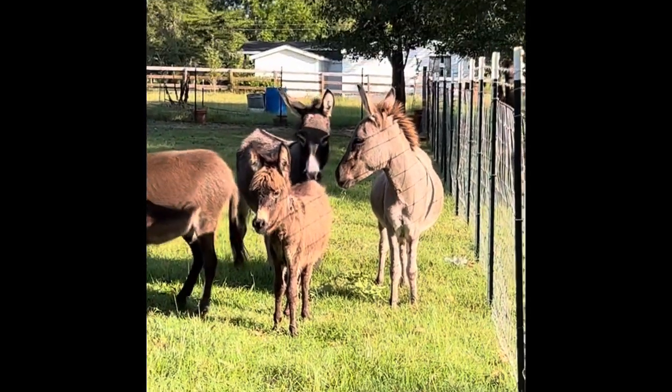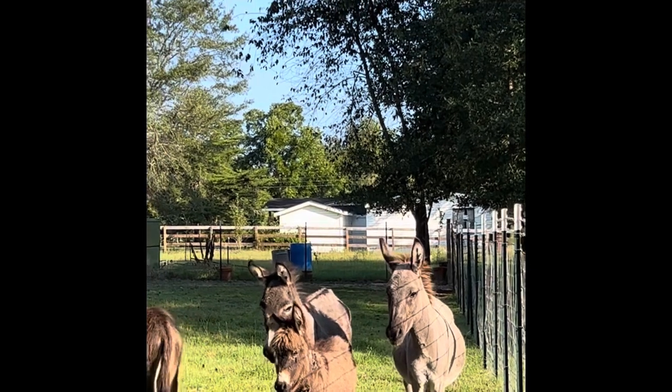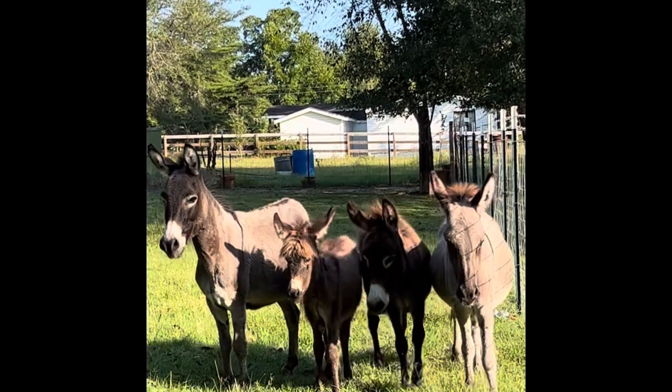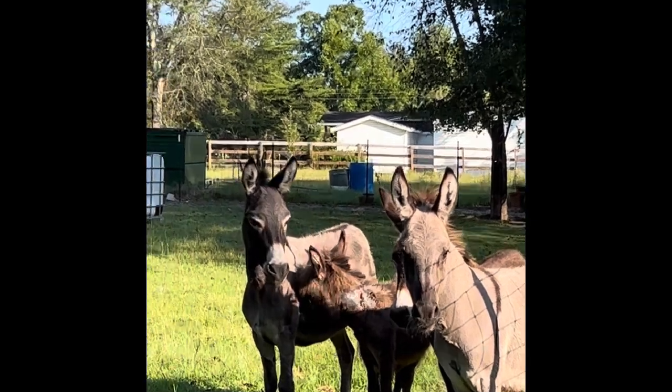We have two small females and two adult females to add to our predator control. And as you can see, they have a good home. This is Linda with Six Acres Farm and Rescue, and this is another donkey rescue.